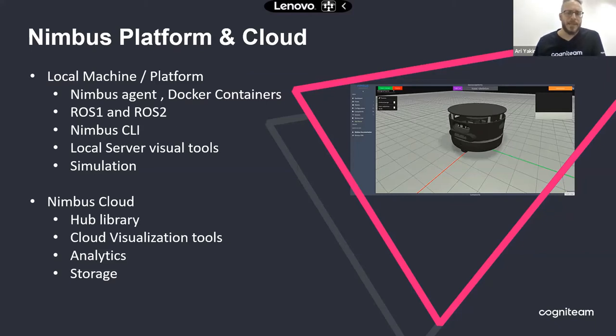The other part is the Nimbus cloud. In the Nimbus cloud, we have a hub — a library of components. We have a lot of supported open source components. We already packaged many ROS algorithms and available packages like move_base, different SLAM solutions, and localization algorithms — all already built as boxes that can be downloaded to the robot directly from the cloud. We have many visualization tools available on the cloud, analytics, and storage. If you want to save data and then review and analyze it, we can do that from the cloud.